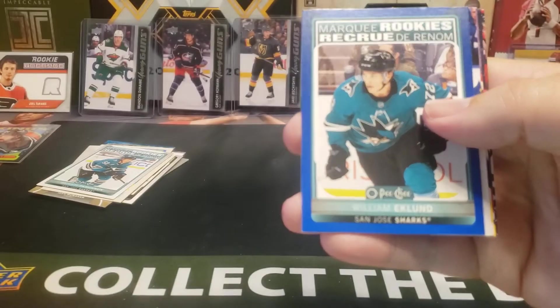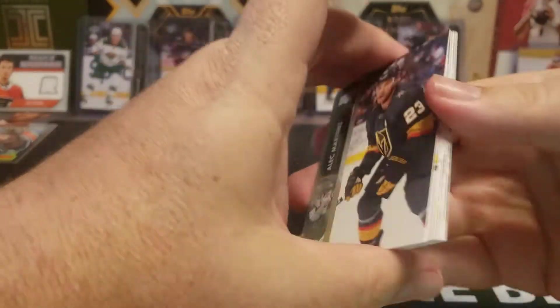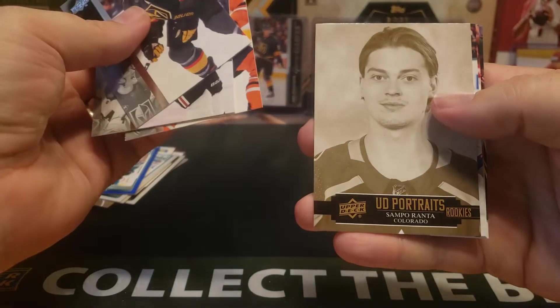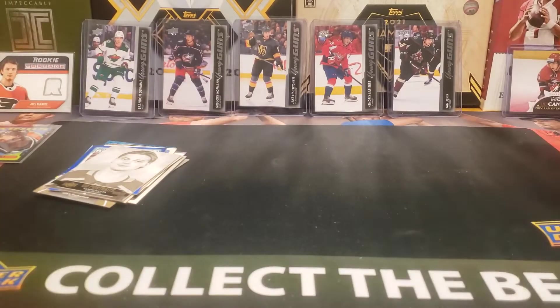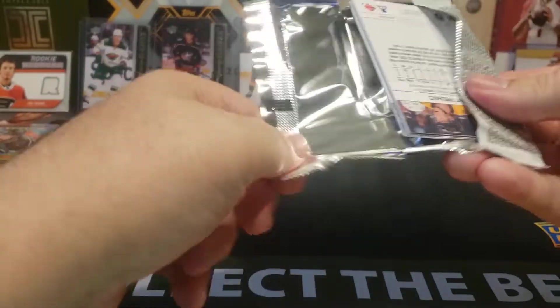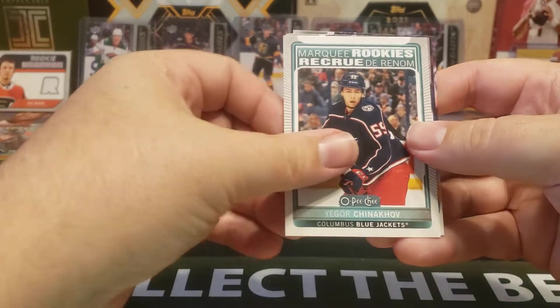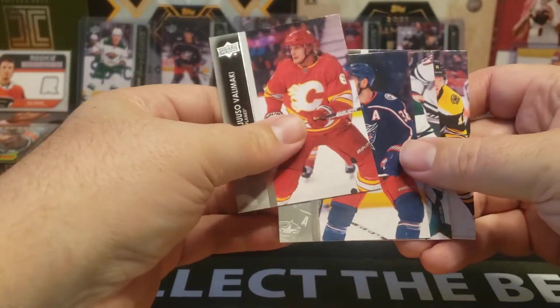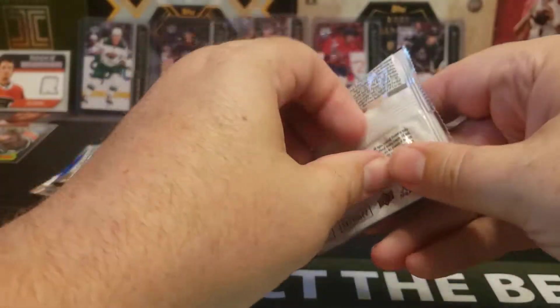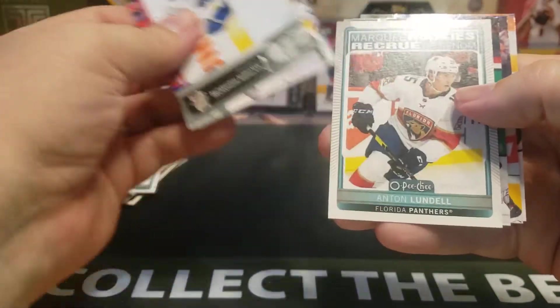Blue O-Pee-Chee update for William Eklund rookie. Last stack — Sampo Ranta, Igor Chinnikov. Still looking for one more Young Gun. Hopefully it is a good one. Anton Lundell.